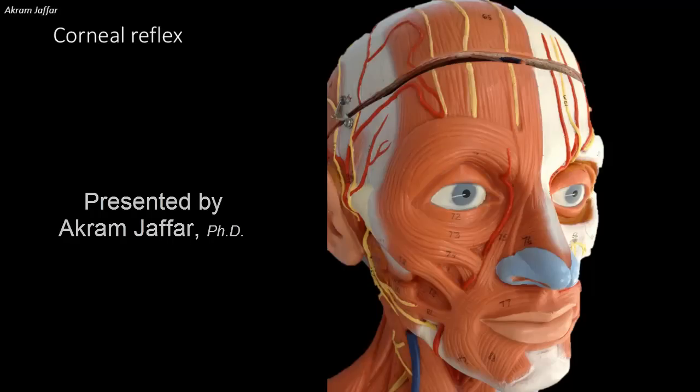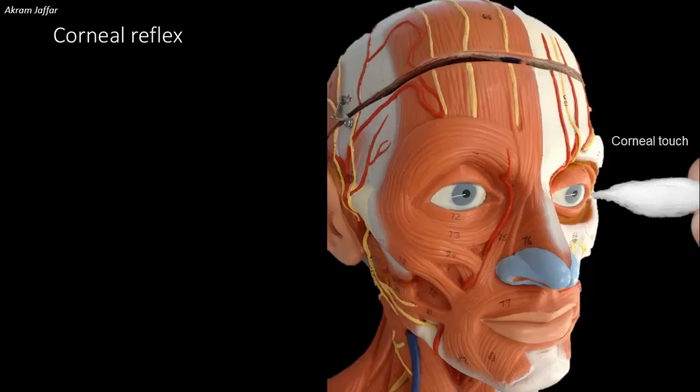In the corneal reflex, the examiner touches the cornea with a wisp of cotton. A normal reflex is a blink. The examiner must be certain to touch the cornea, not just the sclera, in order to evoke the corneal reflex.